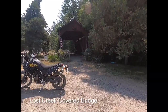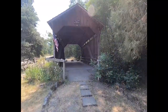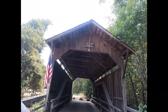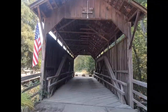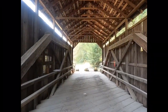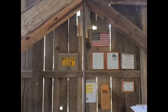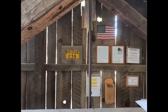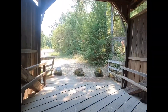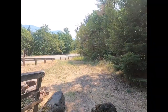The Lost Creek covered bridge spans the tiny Lost Creek, which is a tributary of Little Butte Creek. The bridge is located about 15 miles northeast of the city of Medford, Oregon, in an unincorporated area of the county. At 39 feet in length, it is the shortest covered bridge in Oregon. The bridge is officially listed as being built in 1919, but records show that it may have been built in 1878 and remodeled in 1919, which would make it the oldest standing bridge in Oregon.